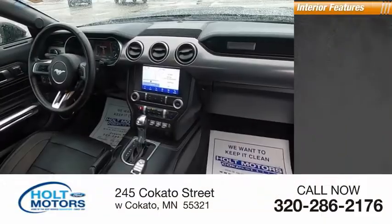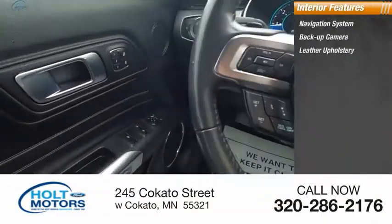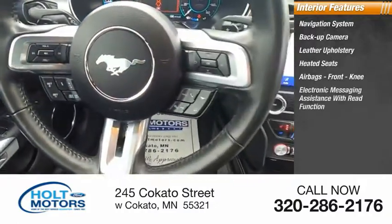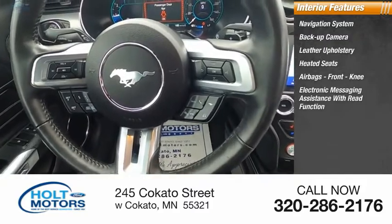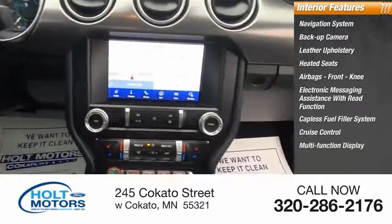Inside you'll find a navigation system, backup camera, leather upholstery, heated seats, airbags, front knee airbags, electronic messaging assistance with read function, cap-less fuel filler system, cruise control, multifunction display, and tachometer.